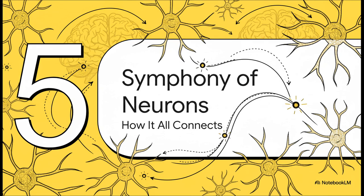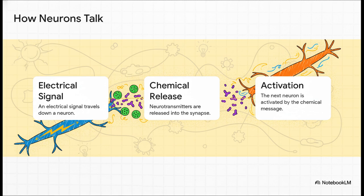We've seen the major buildings and different departments, but how do they actually talk to each other? How does the CEO in the frontal lobe send a memo to the archivist in the temporal lobe? For that, we zoom down to the microscopic level and listen to the beautiful, intricate symphony of our neurons. An electrical spark zips down the length of one neuron; when it reaches the end, it triggers the release of tiny chemical messengers called neurotransmitters. Those chemicals jump across a tiny gap and activate the next neuron in the chain — happening billions of times every single second, creating the very fabric of your thoughts.